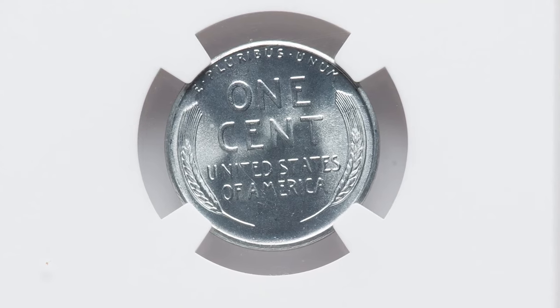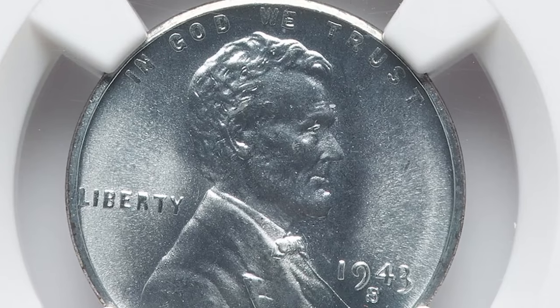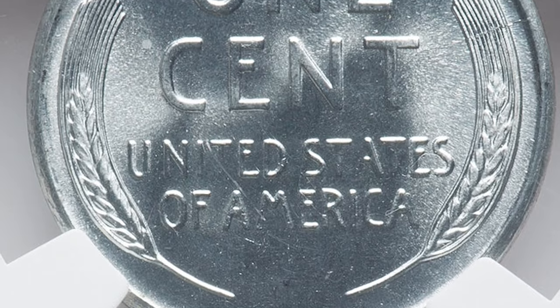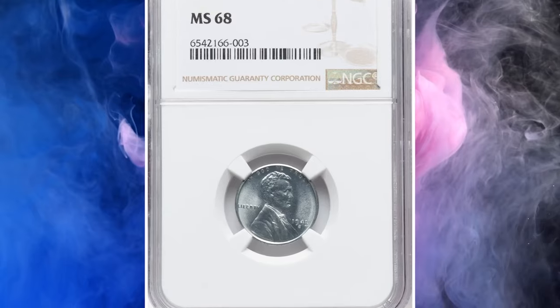Collectors should use care in selecting just the right coin, as steel cents had striking issues that were seemingly unique to this composition. Among the problem areas is the final numeral of the date, which is often weak or even filled in altogether. This wartime steel penny ended up selling for $1,440.